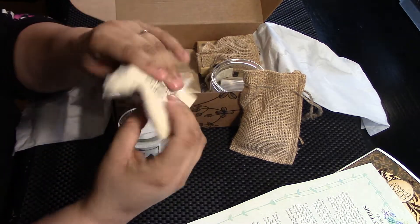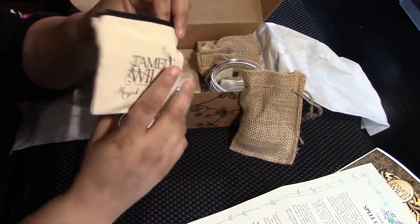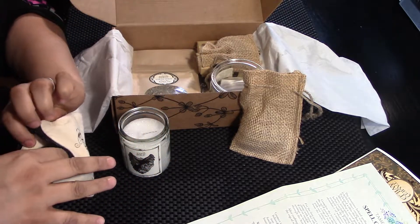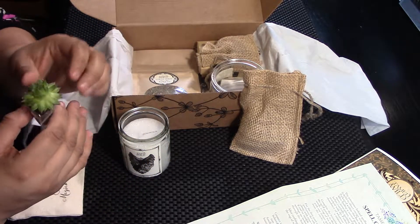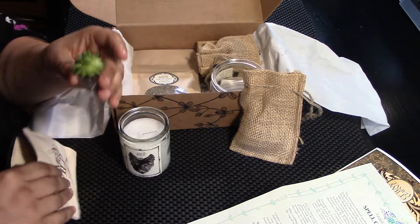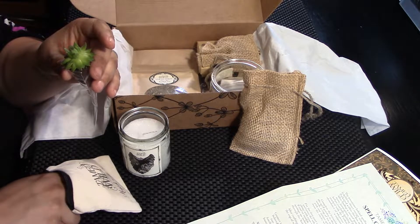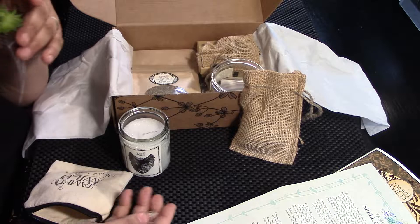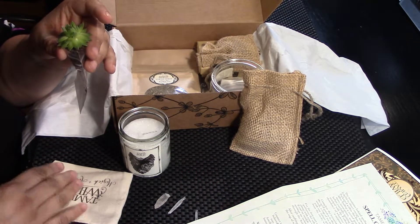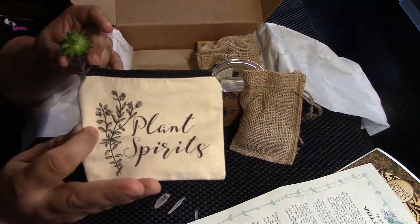Got a burlap bag, it's full of like little stones. Let's come back to that; I want to dump them if they have a joint purpose. Plant spirits — I got this bag already once, but it's really, really cute. Since it's a duplicate, y'all know that at some point. Oh my god, I was squishing it, I'm sorry. I hope you're okay — I hurt this little plant. I got some quartz here.